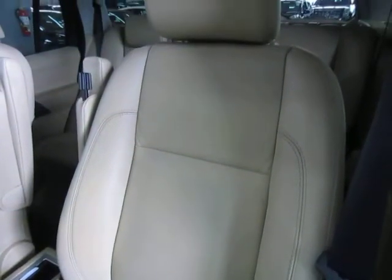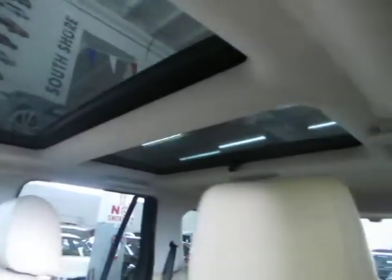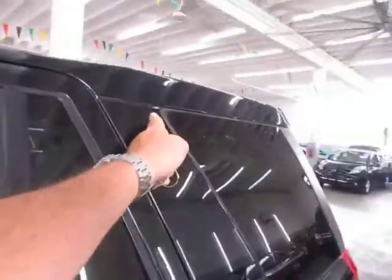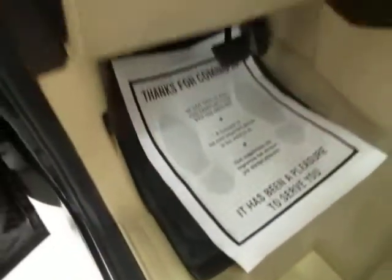There are no burn holes anywhere in the seats, door panels, headliner, or carpeting, and there's no odor of smoke. We've got the panoramic moonroof up there with shades, curtain-side airbags on all three posts — the front post, the middle post, and the rear post. It also has the factory Land Rover heavy-duty mats.